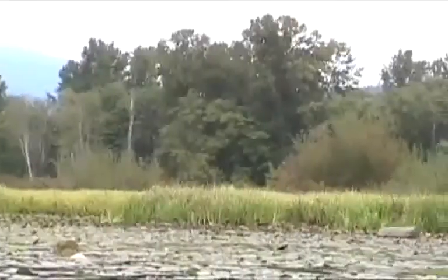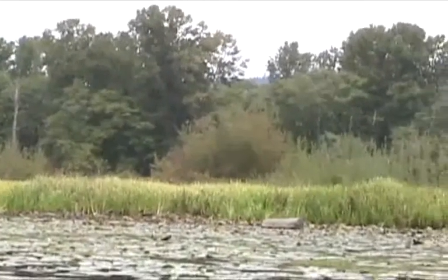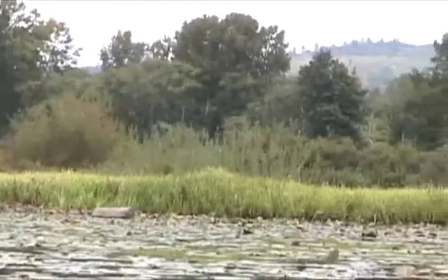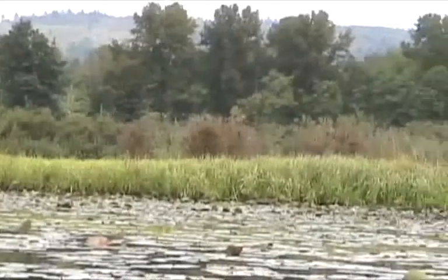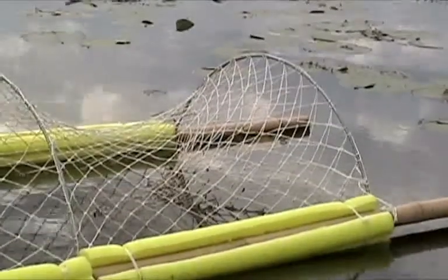This lake has a lot of shallow areas where they often bask on little muddy shorelines on the edge of the lake. Those are the areas that are trickiest.